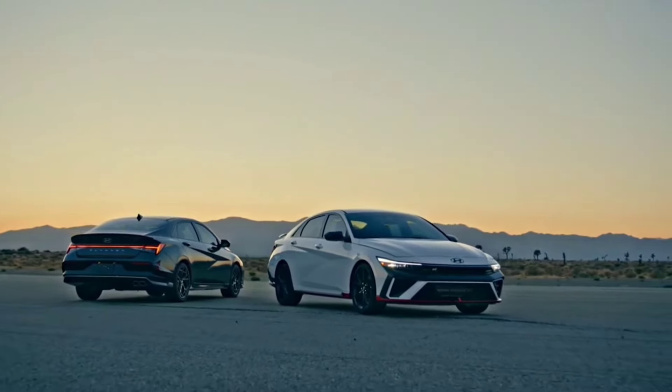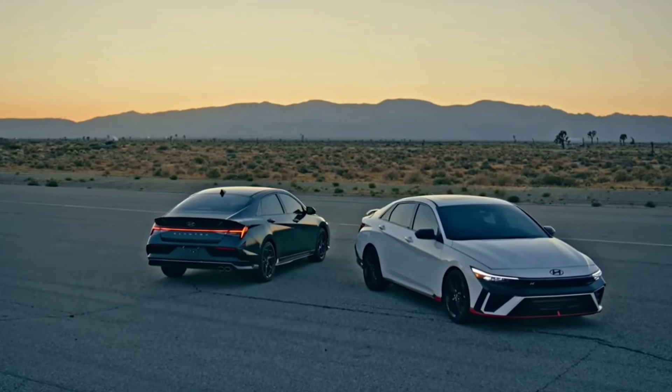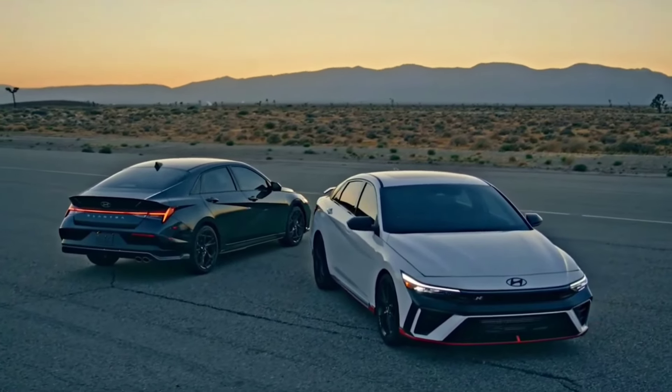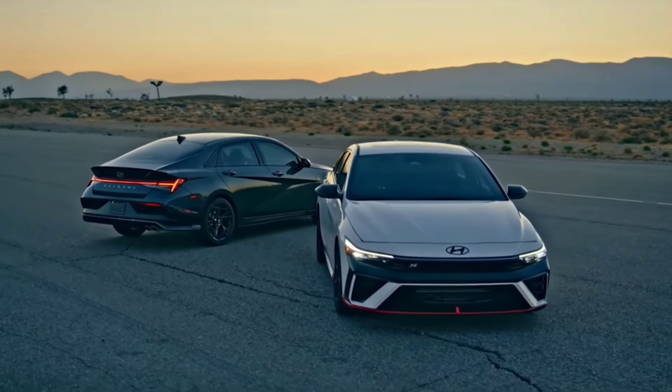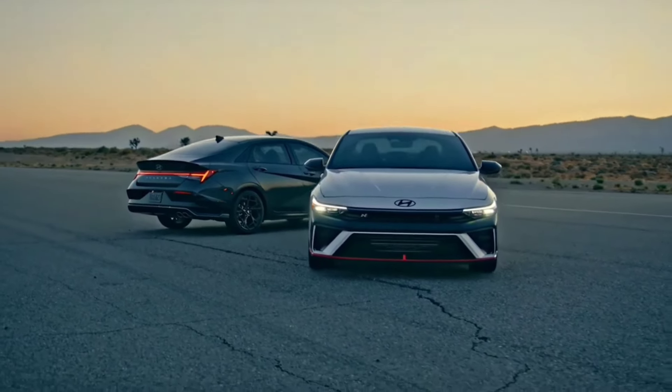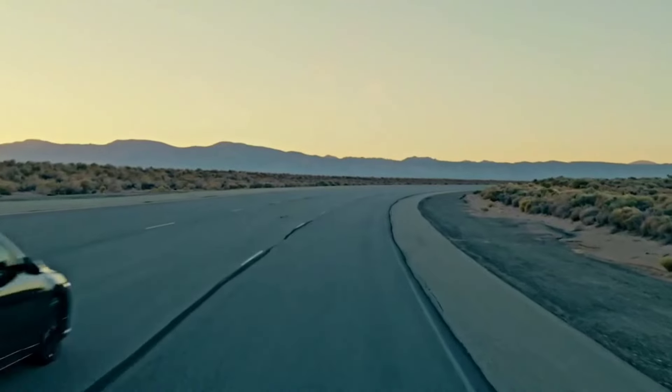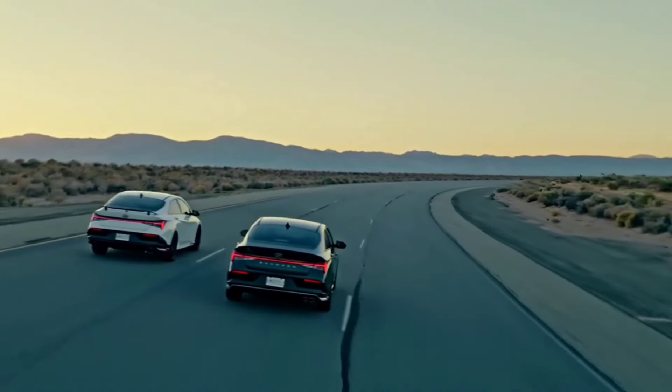Easily one of the more desirable driver's choices in the class, it's not the only alternative. The turbocharged Mazda 3, Honda Civic Si, and VW Jetta GLI are also worthy of consideration, and for more generous budgets, the Civic Type R and Toyota GR Corolla could sway some over to the hot hatchback class.